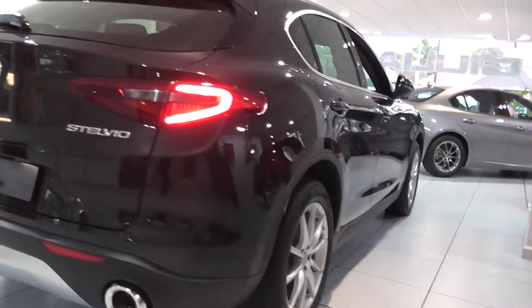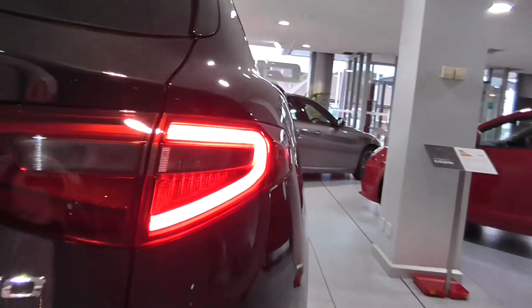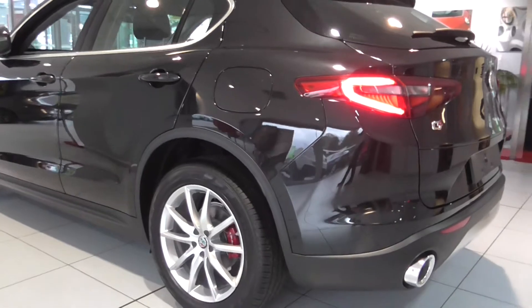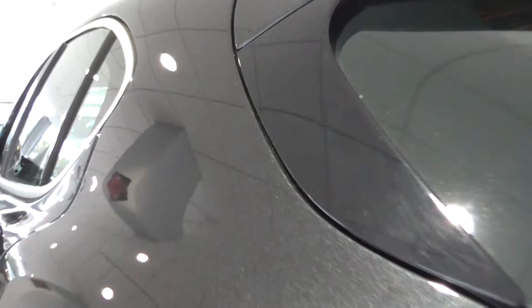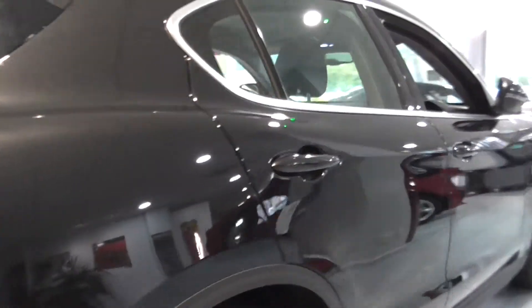Look at the lights on the back — twin tail pipes and a beautiful LED light design on the rear, absolutely fantastic. It is a metallic black — look at that glisten. What will the neighbours think? Those curtains will be twitching when you park this on your drive.